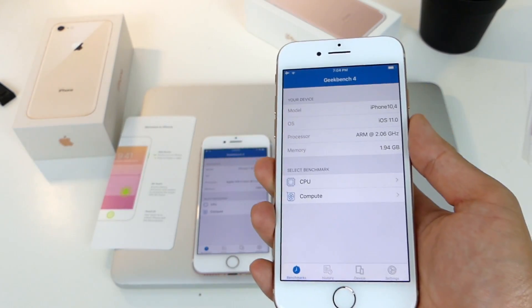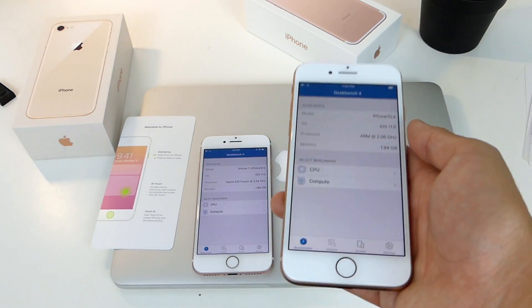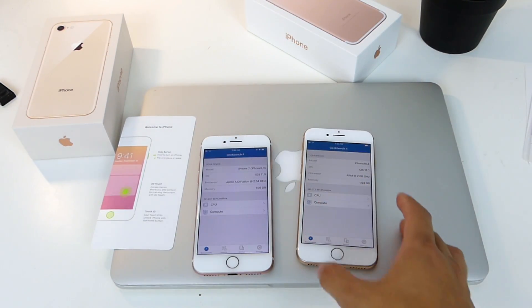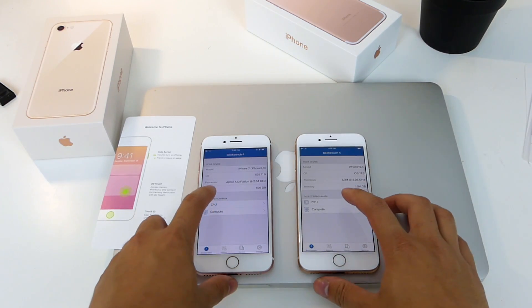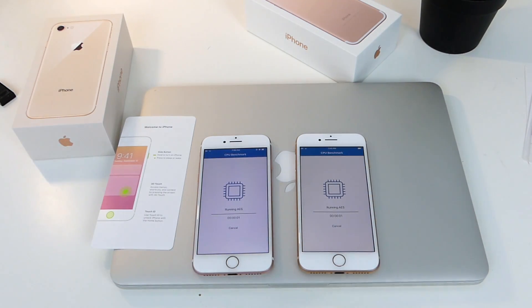I thought it would have three gigabytes, or I might have been confused with the iPhone X. But whatever, this should be performing a lot quicker. Let's just see how well they do — we'll start them up at the exact same time. In three, two, one — go!